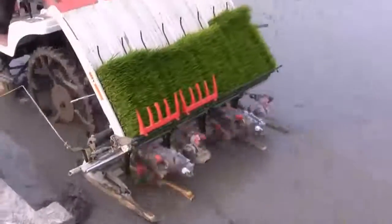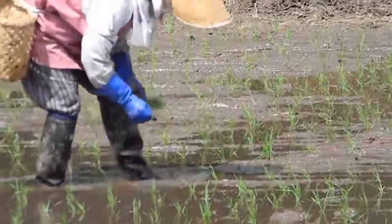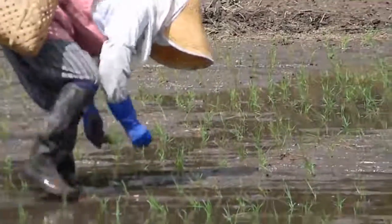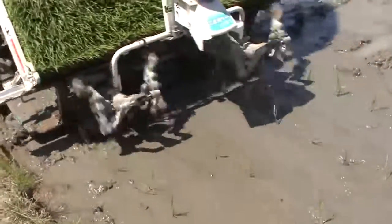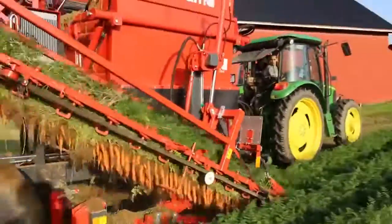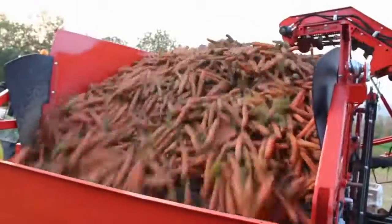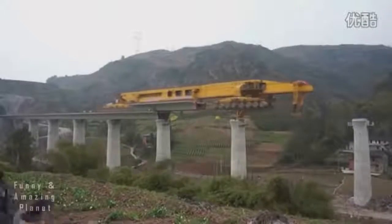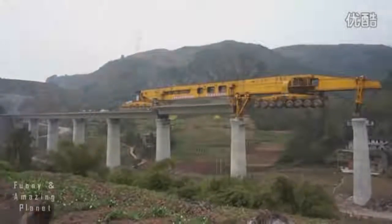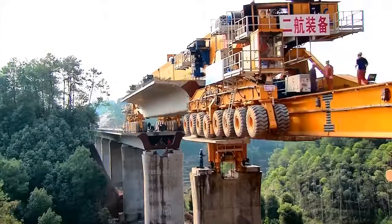#82: Rice Transplanter. Plants rice seeds. #81: Carrot Harvester. Combines maximum productivity with gentle crop handling. #80: Bridge Assembler. Builds a bridge by extending the installed segments and rolling the next pre-made bridge segment into place.